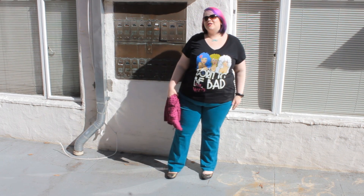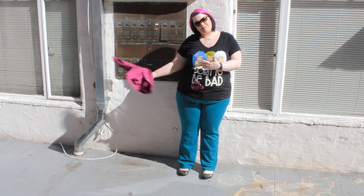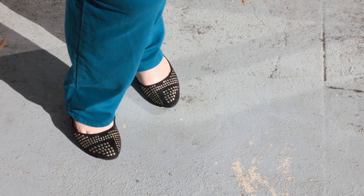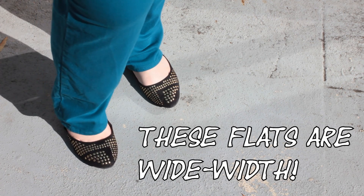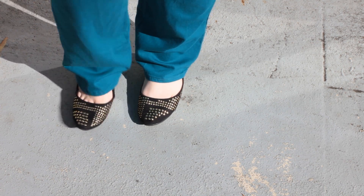My shoes today are the Sunny Flats from Torrid. They have these really cute gold studs that kind of make them a little more dressy. I definitely think these are good with dresses as well as jeans. What I love is that they're super comfortable, and I think the Sunny Flats work better for me than the Serena Flats they also have. So yeah, those are the shoes.